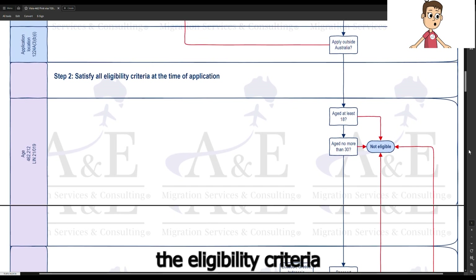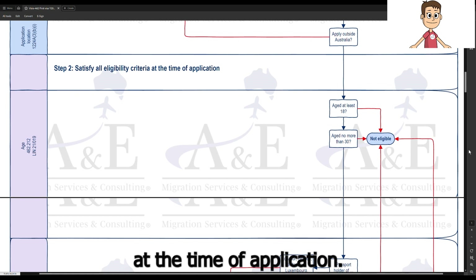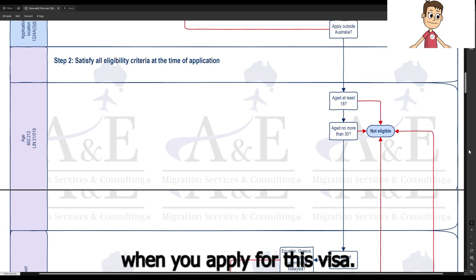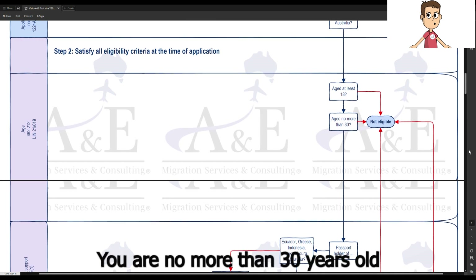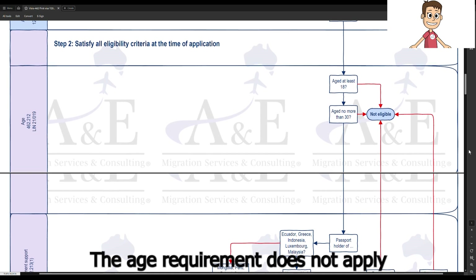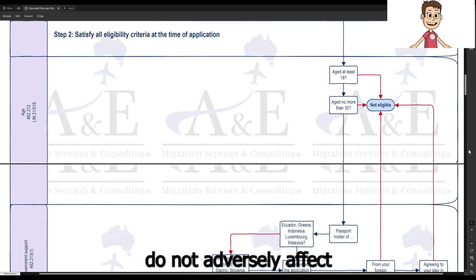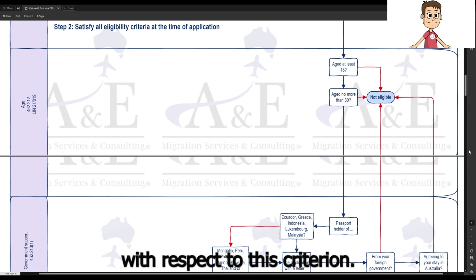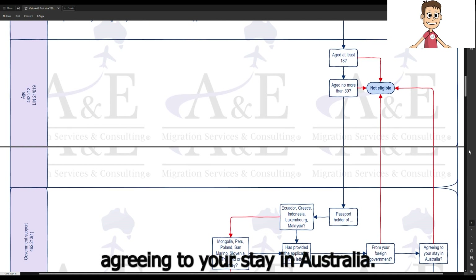We are going to walk through the eligibility criteria that must be satisfied at the time of application. You must be at least 18 years of age and no more than 30 years old when you apply for this visa. The age requirement does not apply at the time of decision, so visa processing times do not adversely affect your application outcome with respect to this criterion. You must have provided with the application a letter from your foreign government agreeing to your stay in Australia.